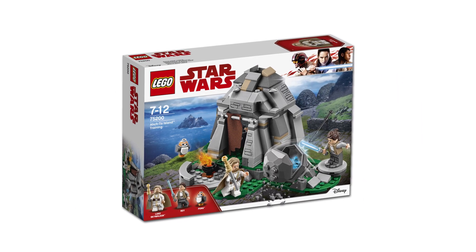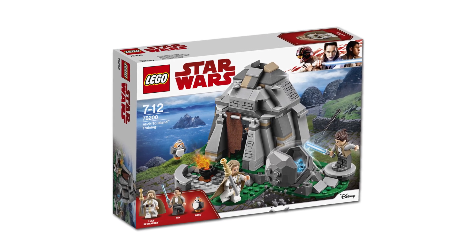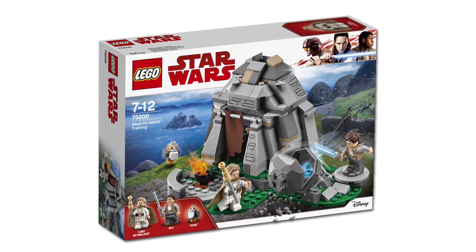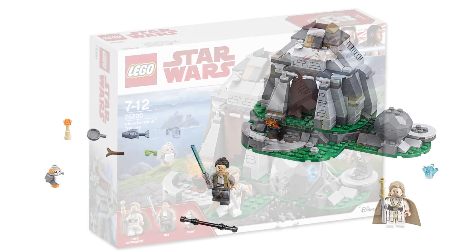By far the set I'm most excited for is the Act II Island training set. Not only does it come with what I think is an exclusive variant of Rey, but also the very first minifigure of sequel trilogy era Luke Skywalker.